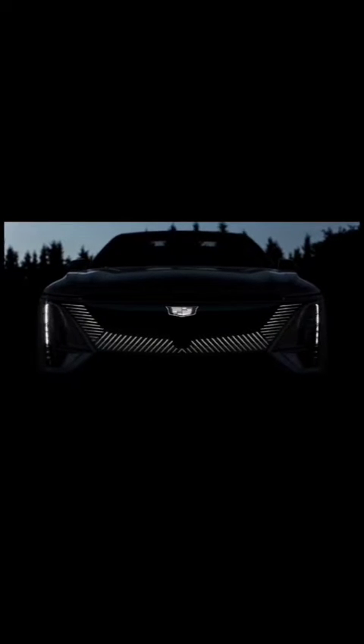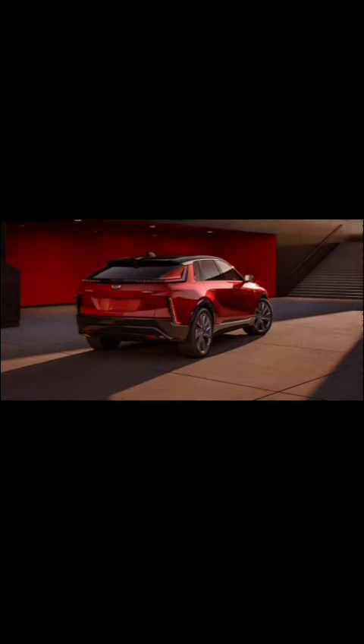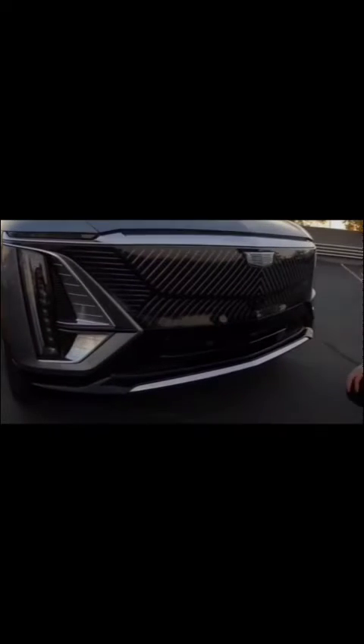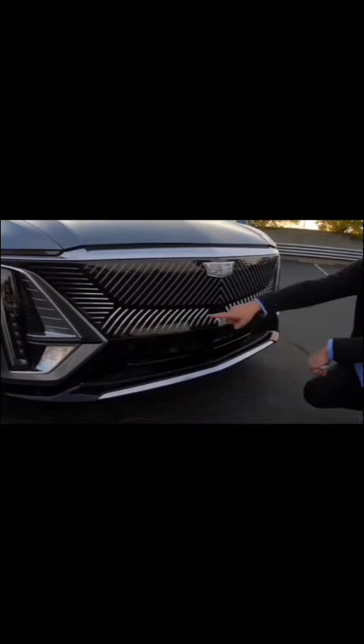In the race towards a sustainable future, the automotive industry is rapidly shifting gears, and electric vehicles, EVs, are taking centre stage. With the ongoing revolution, two compelling contenders have emerged: the Cadillac Lyric and the Mazda MX-30 EV. These all-electric marvels embody the vision of a greener tomorrow, while delivering on the promise of thrilling driving experiences.